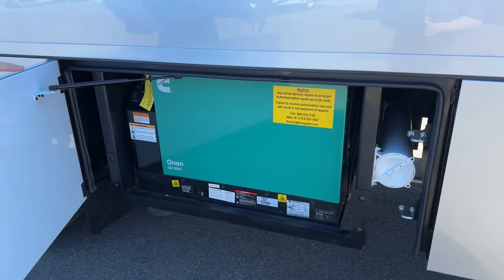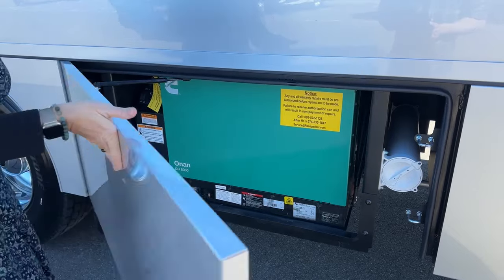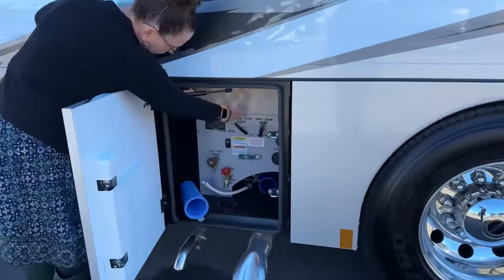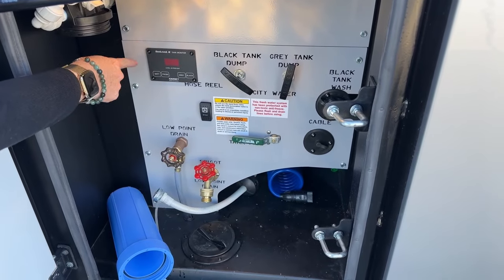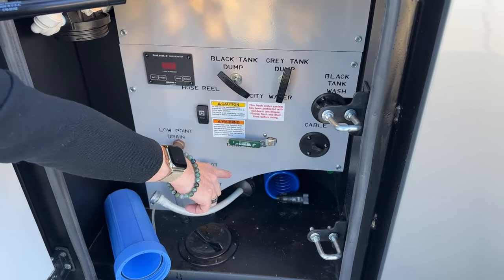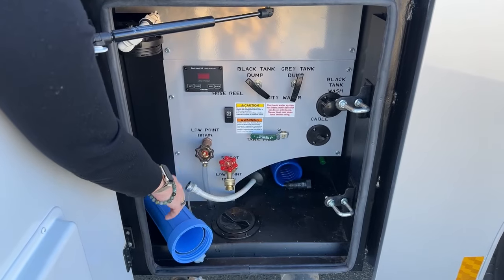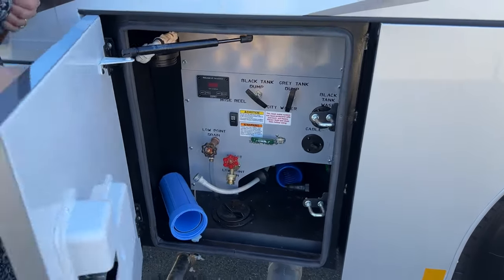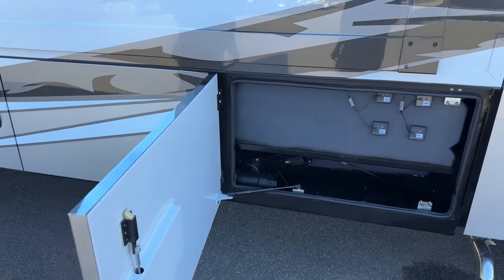There's a gravity hose storage compartment on the right. The water bay has all labeling etched in, and Renegade now uses the Sea Level tankless monitoring system — much more accurate than older tank monitors. In this bay you have the water hose, black tank wash, cable access, low-point drain — everything in one place. It's a compact bay, which is why the gravity hose holder is placed separately, but I'd probably store everything right here.